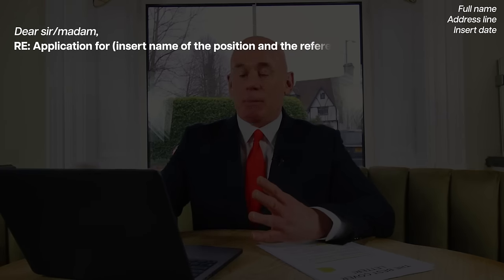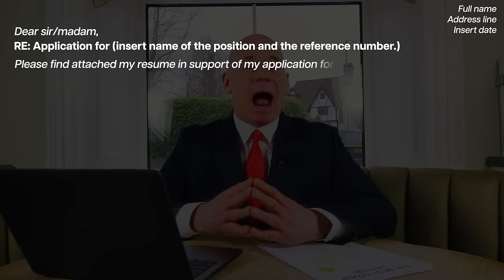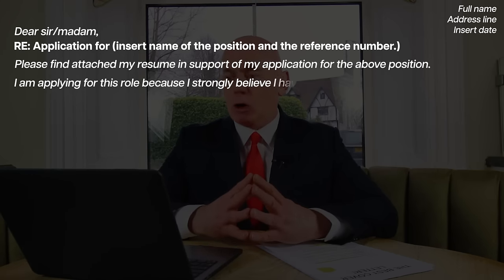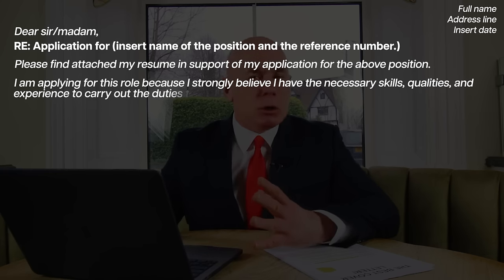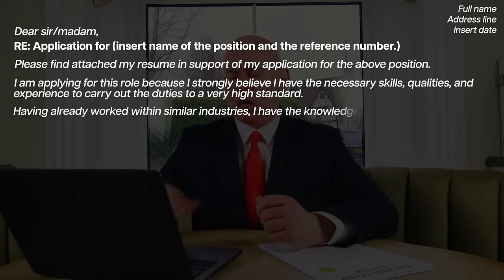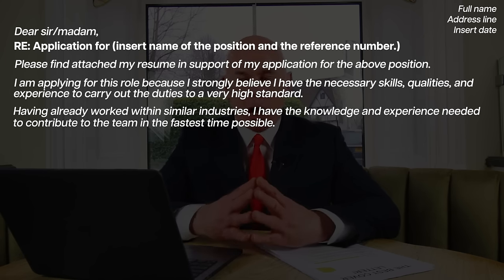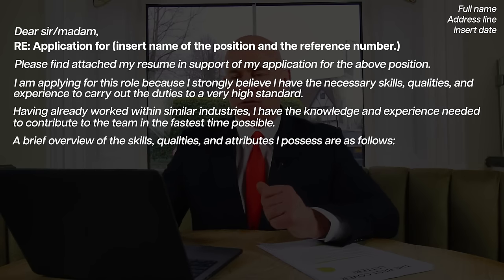Cover letter example number two. Dear Sir/Madam, RE: Application for [insert the name of the position and/or the reference number]. Please find attached my resume in support of my application for the above position. I am applying for this role because I strongly believe I have the necessary skills, qualities and experience to carry out the duties to a very high standard. Having already worked within similar industries, I have the knowledge and experience needed to contribute to the team in the fastest time possible. A brief overview of the skills, qualities and attributes I possess are as follows.